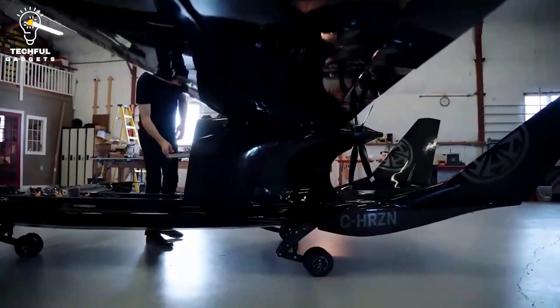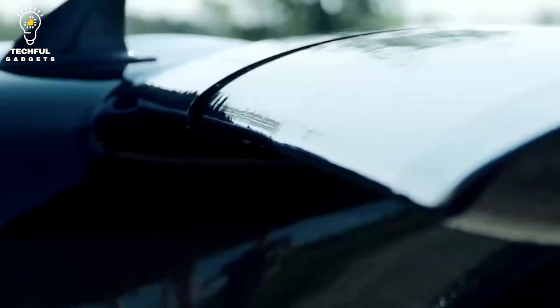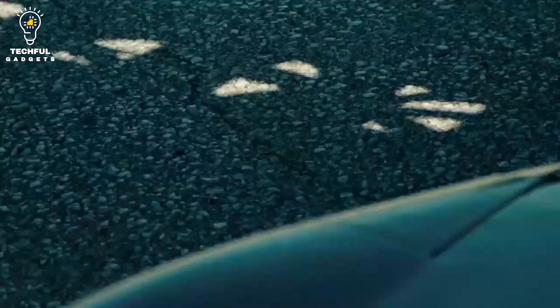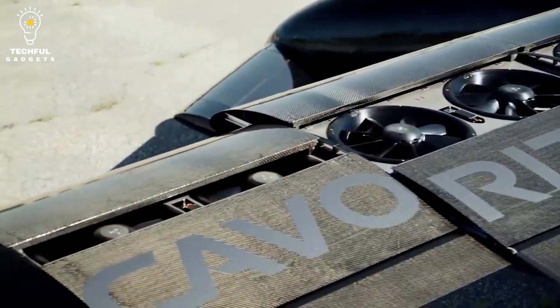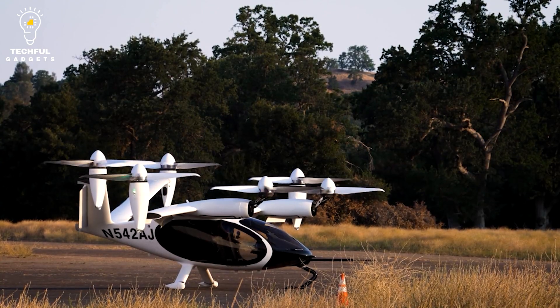The vehicle can flip between flying and driving modes in under three minutes, making it a flexible form of transportation. Horizon Aircraft intends to make the Kavorit X5 Hybrid available for purchase in the near future, focusing on personal transportation and air taxi services. The manufacturer believes the vehicle's distinctive features may completely alter how people travel in the future.